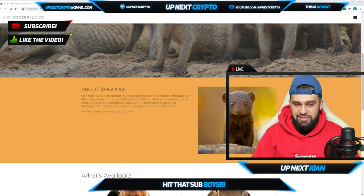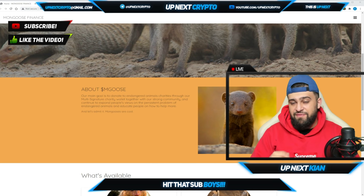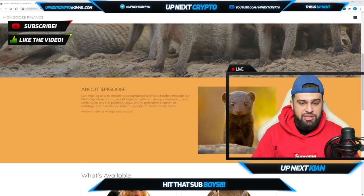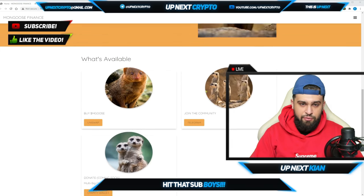They actually plan to continue expanding people's views on the persistent problem of endangered animals and really educate on how to fix this. A lot of people are not taking care of our world, leading to a bunch of endangered animals. This project tells everybody what they can do to help this cause.